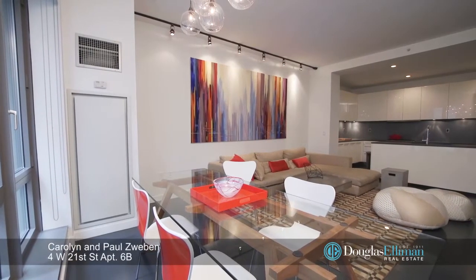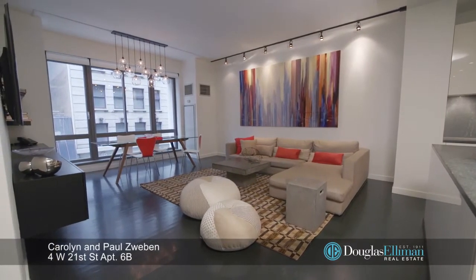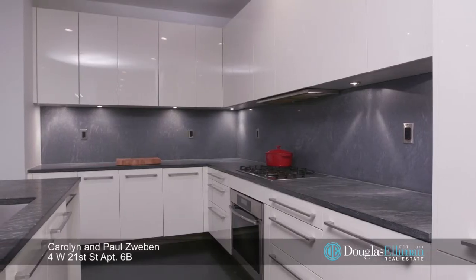This spacious and chic two-bedroom, three-bath modern loft is in the heart of the Flatiron District. Designed in 2006 by preeminent architect Hugh Hardy, residents enjoy the expanse and character of a pre-war loft with the luxury amenities and finishes of new construction.